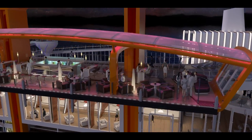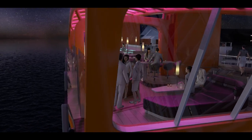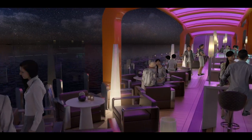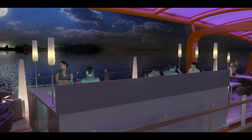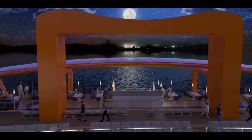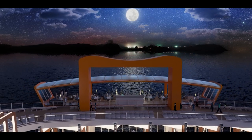The magic carpet creates another one-of-a-kind experience when it's positioned on deck 16 for intimate culinary events and dinner on the edge, literally. For me, cruise design is divided into three parts: there's tradition, then there's evolution, and then there's revolution. And Edge, as a ship, has a huge amount of revolution.